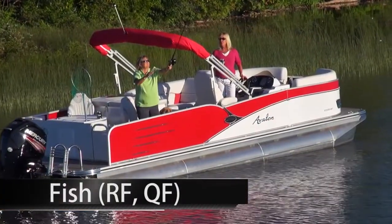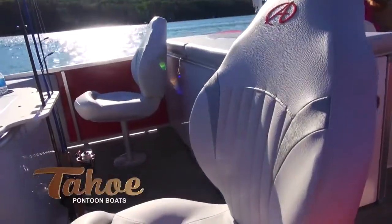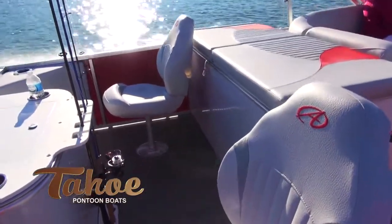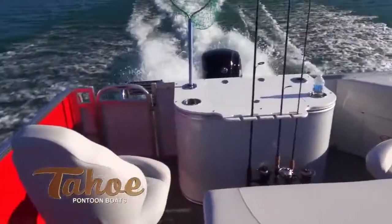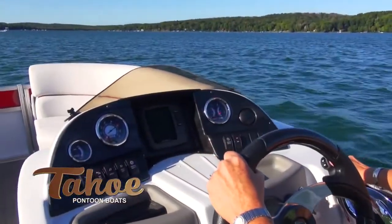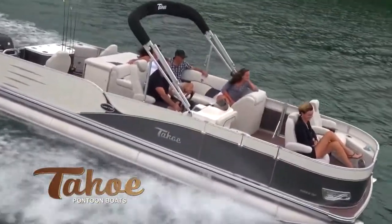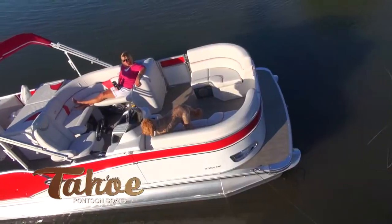Fishing and luxury pontoon cruising have never been combined better than with the Vista Fish series. Vista Fish is offered in two different layouts, and both feature a rear fishing center with large live well, rod holders, built-in tackle trays, and built-in Garmin color fish finder. Choose either the Quad Fish, which includes four fishing stations and an additional live well, or the Rear Fish luxury cruiser that features a full cruising furniture group along with two rear fishing stations.